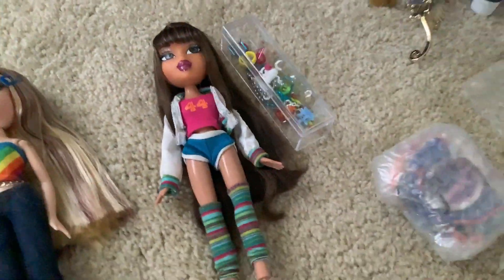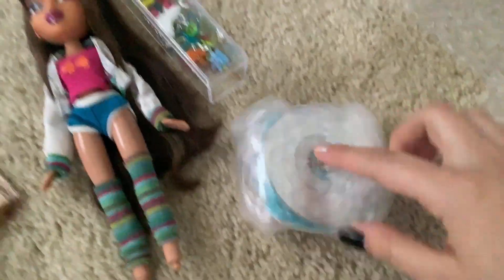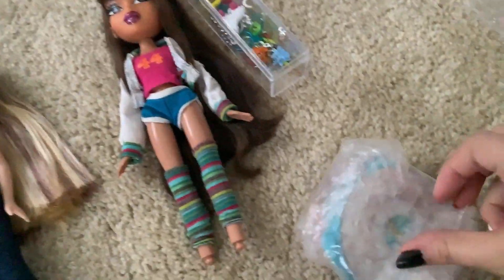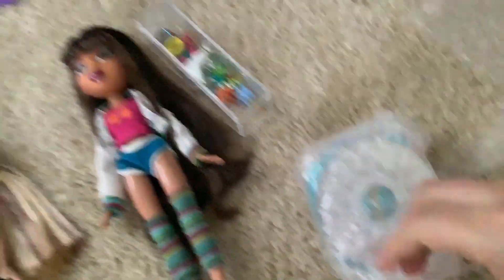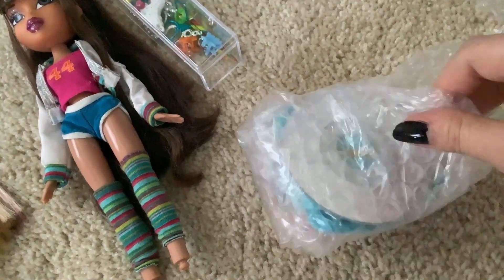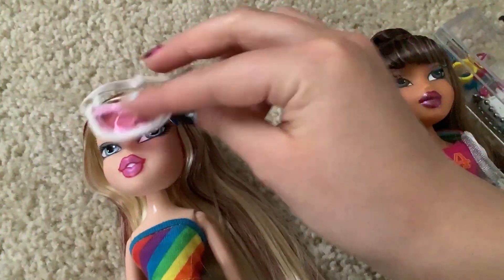The gimmick of the Flashback Fever line is that each of the dolls is based around a certain decade. There are a few 70s dolls and some 80s — I don't know if there's a 90s, but I think there might also be a 60s. I think Fianna is either 70s or 60s. There's also a Chloe, a Yasmin, a Sasha, and some boys in this line too, but I don't really care about the boys. This Yasmin specifically is from the 80s. We've got her sunglasses — very retro — and her little visor, which goes with the second outfit.